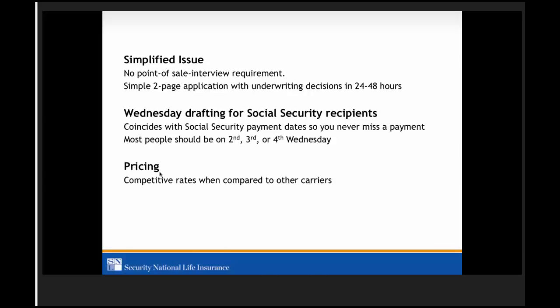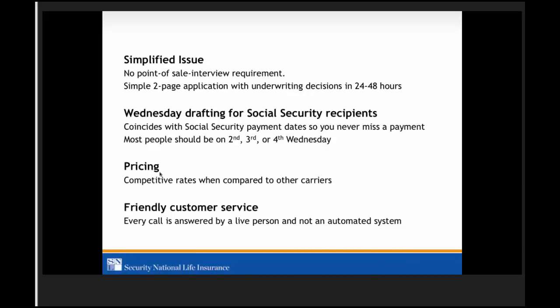Our pricing — we have great rates. We'll go head to head with anybody; may not always be the best, but we're going to be right there with them. And then great customer service — you can pick up the phone and get a hold of someone very quickly. They're going to be courteous and help you out, and if they can't help you, they'll get you to someone who can.